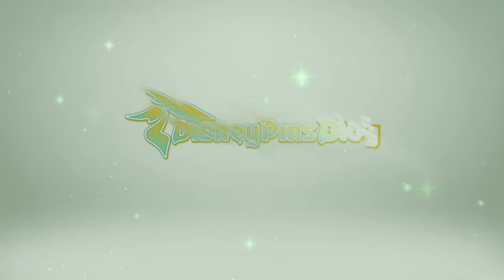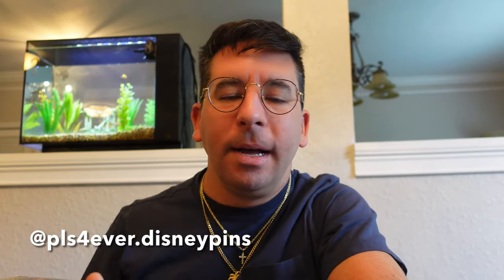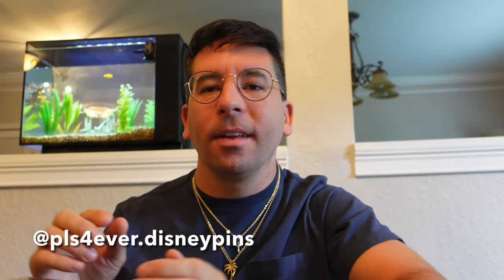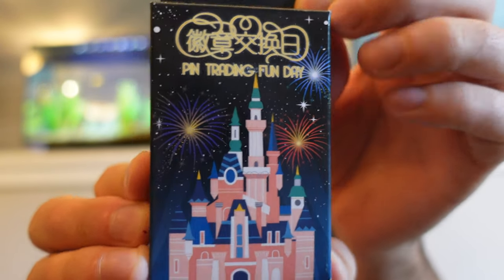It's Ryan from Disney Pins Blog and today I'm going to show you guys a look at the Pin Trading Fun Day 2021 pin releases from Shanghai Disney Resort. First up I have a mystery pin unboxing. I actually purchased these from someone on Instagram — I'll leave their handle below. The reason I got this one is because there's a Flash pin in this set, from Pin Trading Fun Day 2021 at Shanghai Disney Resort.